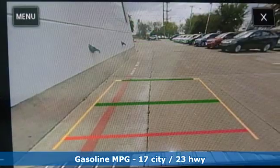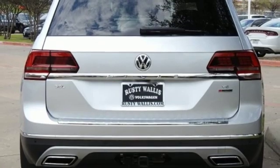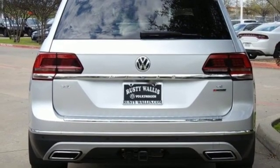V6 engine, dual zone climate control, streaming audio, automated parking sensors, heated steering wheel, power heated mirrors.